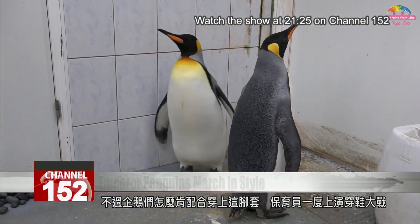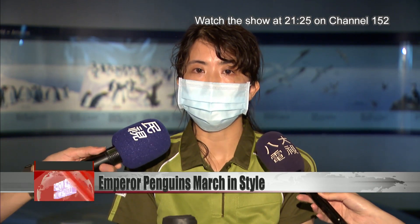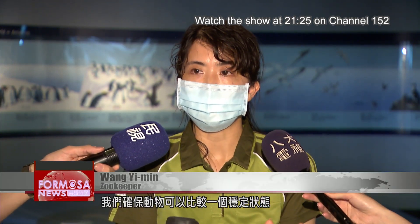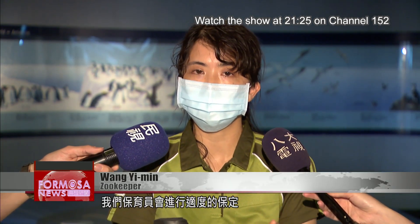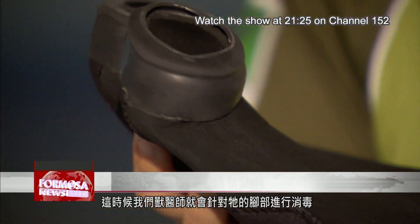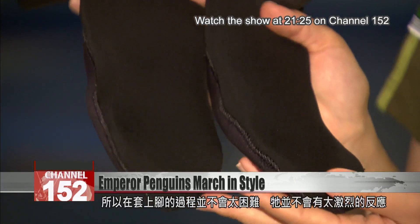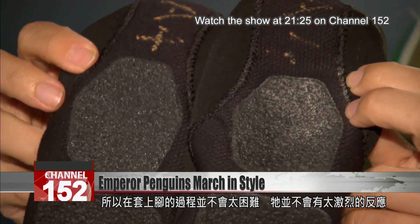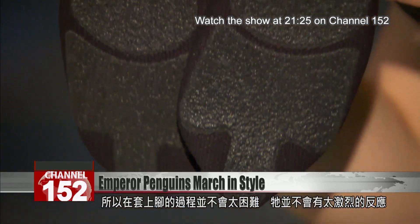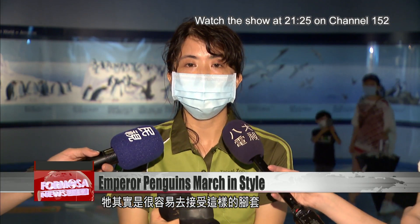But how do the zookeepers get the penguins to put the shoes on? We make sure the animal is in a calm state of mind. Our zookeepers secure them appropriately, and then our vets disinfect the soles of their feet. Actually, the shoes are made out of an elastic material, so putting them on isn't too difficult. The penguins don't really exhibit an aversion — so long as the footwear doesn't throw off their balance, they are quite willing to accept footwear.